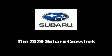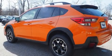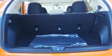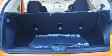Come test drive this 2020 Subaru XV Crosstrek. Under the hood, you'll find a four-cylinder engine with more than 150 horsepower, providing a smooth and predictable driving experience.